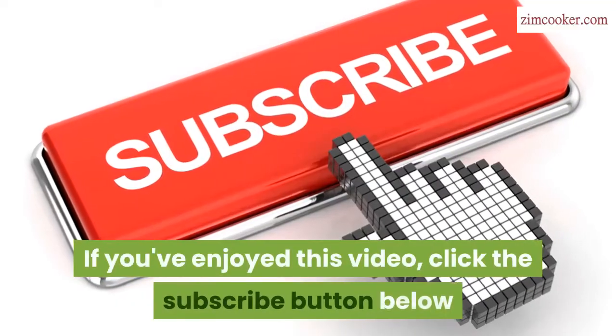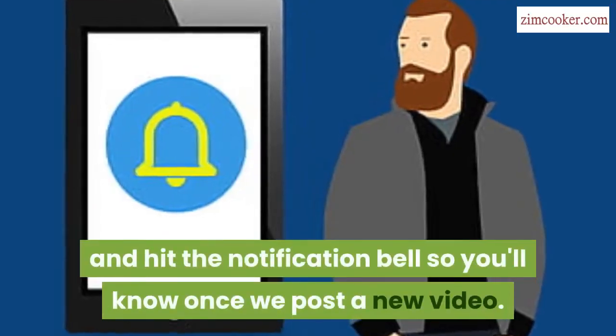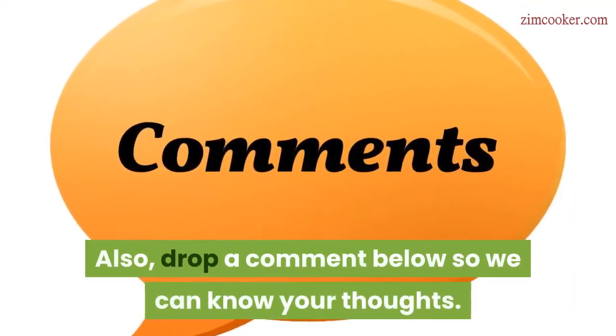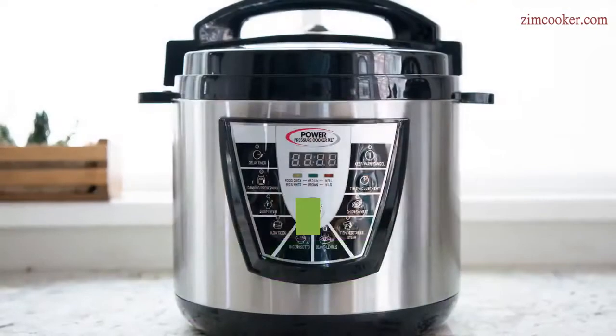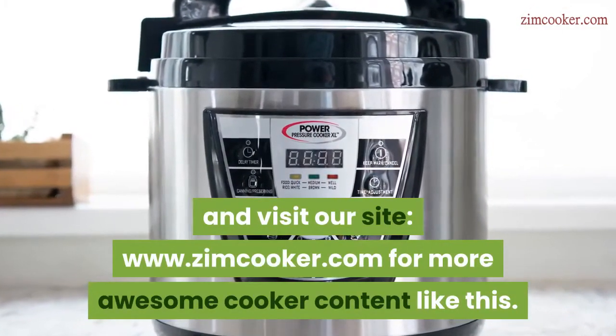If you've enjoyed this video, click the subscribe button below and hit the notification bell so you'll know once we post a new video. Drop a comment below so we can know your thoughts. Don't forget to check the description below for more details, and visit our site www.zimcooker.com for more awesome cooker content like this.